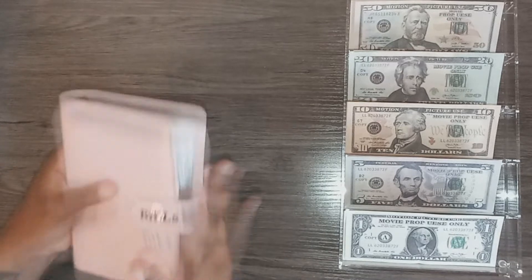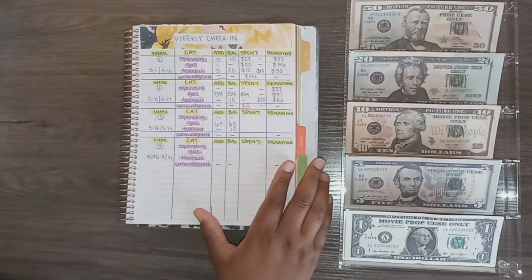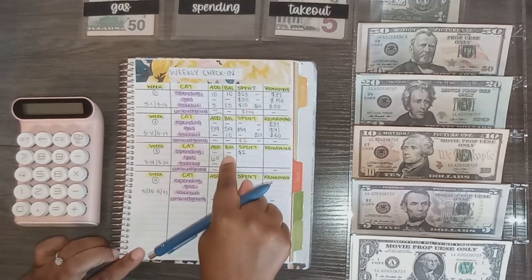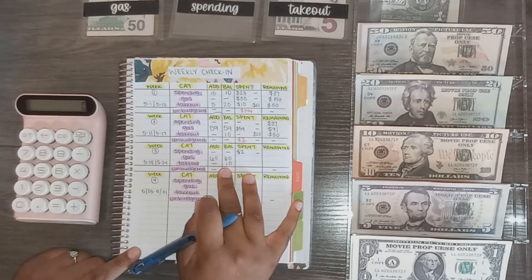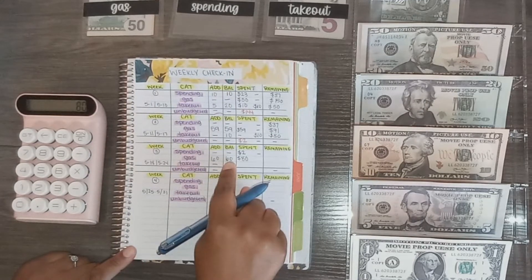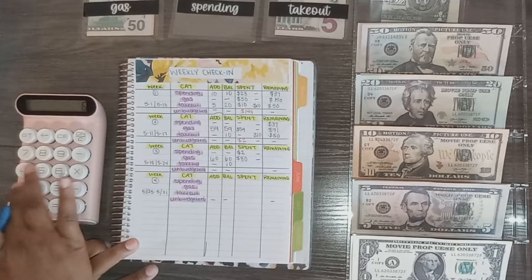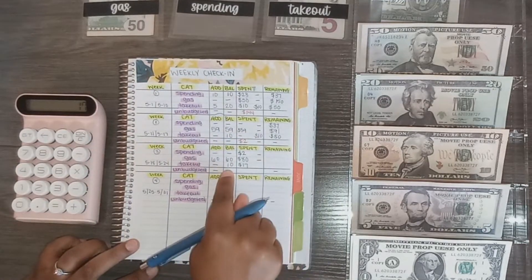Moving on to the weekly check-in worksheet, we're going to add up everything spent in cash envelopes this week. For spending I only have one transaction for $2 — I had nothing in my envelope so it should be empty. For gas I had two transactions: $50 and $30, spending a total of $80. I had $60 in my envelope and spent $80, so it should be empty. For takeout I had two transactions — $6 and $11 — spending $17. I had $10 in my envelope so it should be empty.